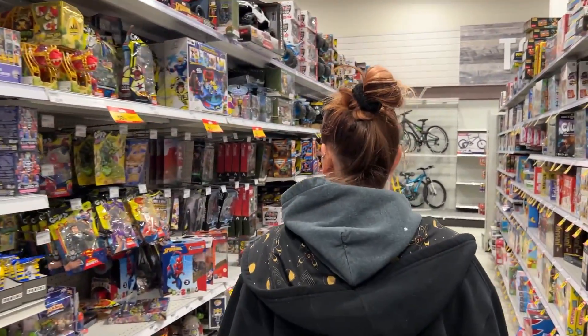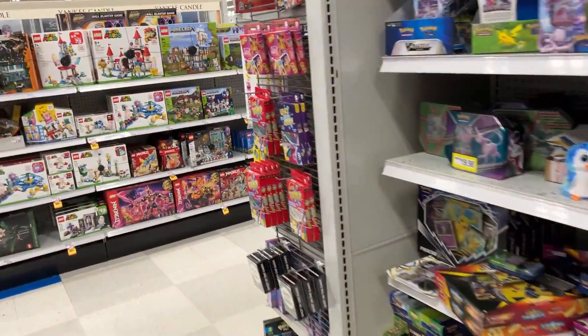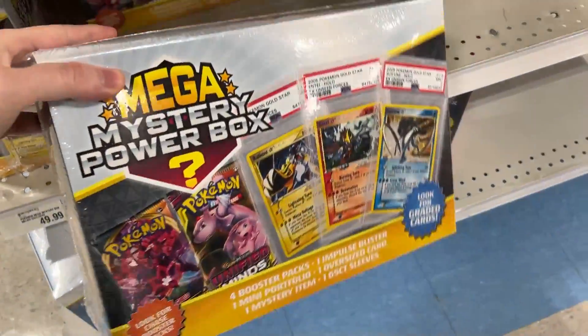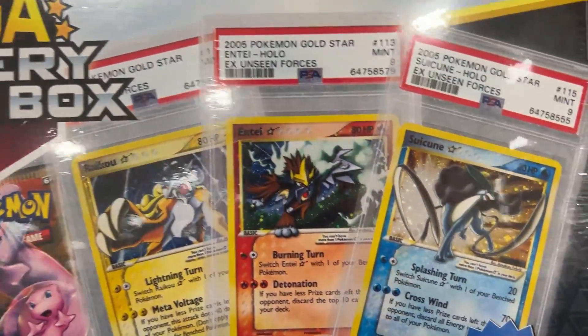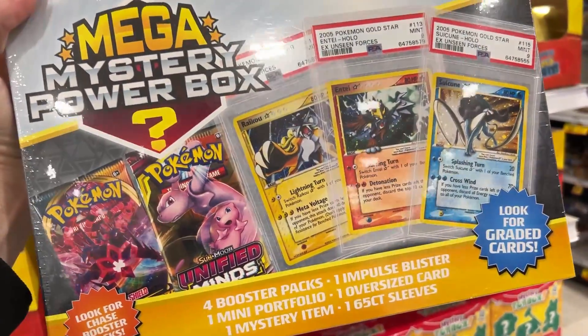Where are these boxes at? We can't text him back asking where they are — we've got to find them on our own. I have an idea: there's always more Pokemon cards right around this corner. There they are — the Mega Mystery Power Box. Look for chase booster packs, look for graded cards right there. We see PSA graded cards. We have the Pokemon Mega Mystery Power Box.